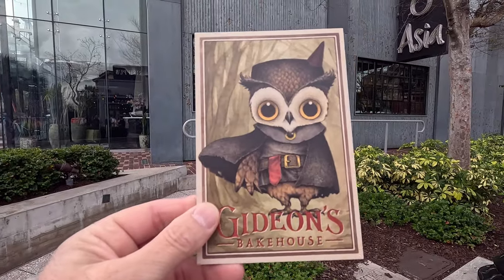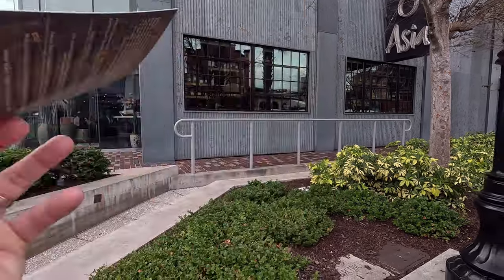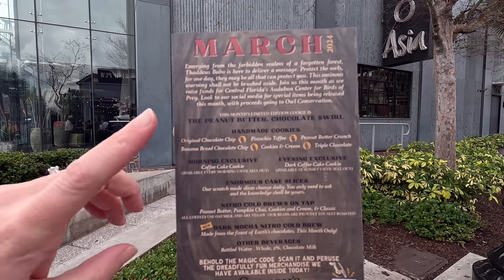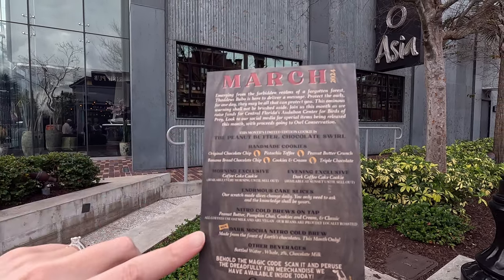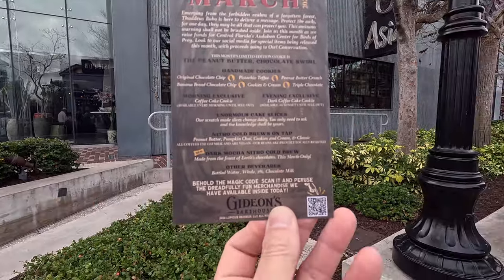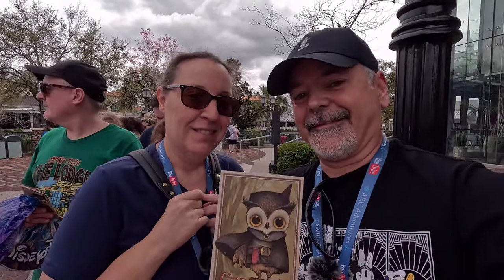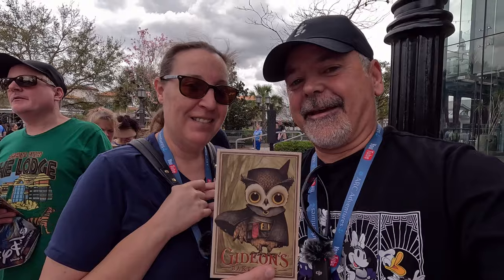Here is this month's little card — it's Thaddeus. The peanut butter chocolate swirl and the dark mocha nitro cocoa. Sign us up! Both is probably the way to go. Thumbnail!